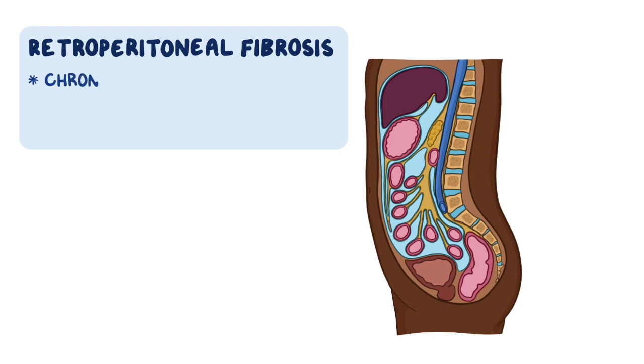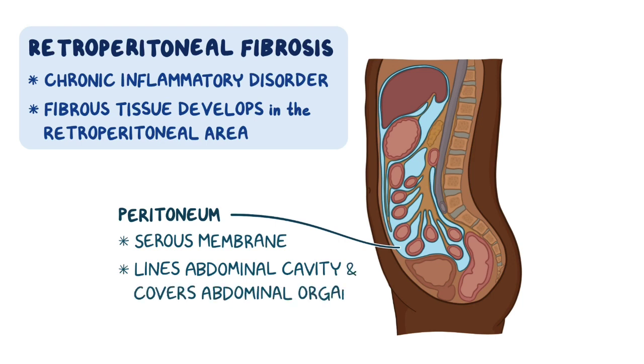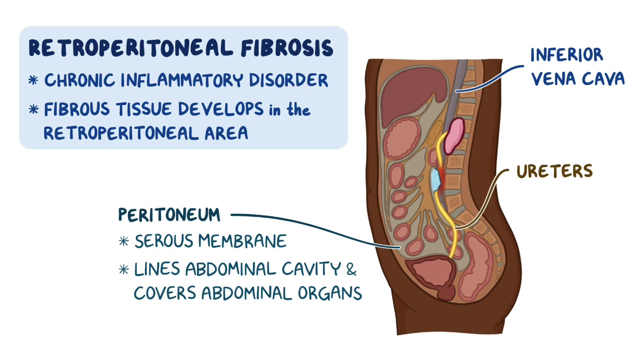Retroperitoneal fibrosis is a chronic inflammatory disorder where fibrous, scar-like tissue develops in the retroperitoneal area. The peritoneum is the serous membrane that lines the abdominal cavity and covers the abdominal organs. The growth of fibrous tissue in the retroperitoneal space, or the space behind the peritoneum, leads to compression of structures in that area, such as blood vessels like the inferior vena cava and the ureters, which are the fibromuscular tubes that carry urine from the kidneys into the urinary bladder.